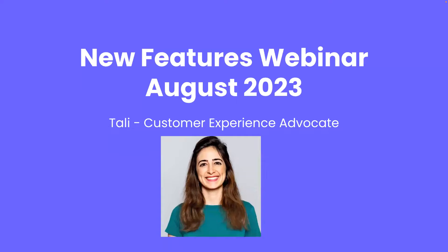Hi everyone, welcome to today's new features webinar, where we'll be showcasing all of the new and exciting features that we've released this past month. My name is Tali and I'm a customer experience advocate here at monday.com. We're just going to give everyone a few minutes to join and then we will start with an introduction and the agenda for today.